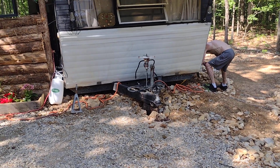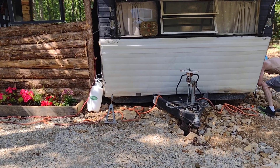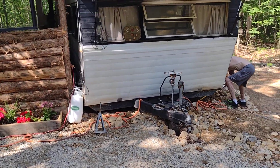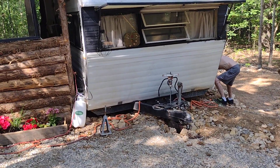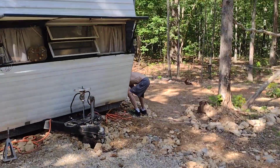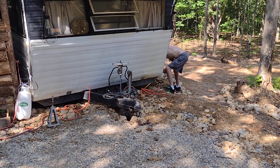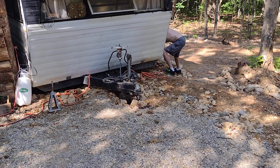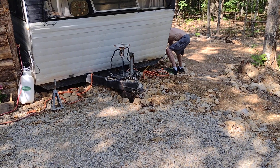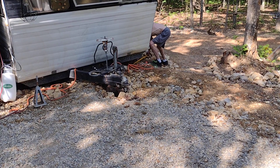Now that the leveling is all done, I can do the skirting around the camper — the wall that Kevin's working on. Sorry guys, there's a bumblebee that's just playing heck with me. So that's what's happening — I lost my train of thought with that stupid bee.